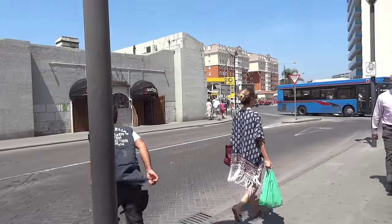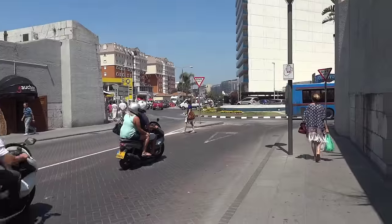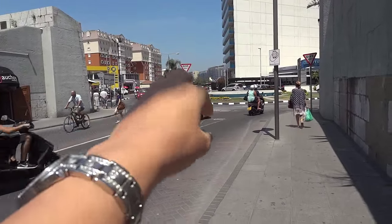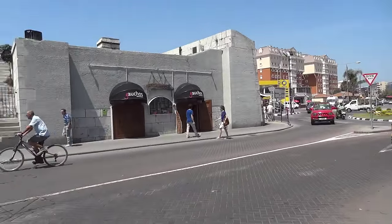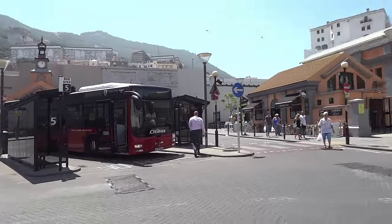If you're standing around near the bus stop, you can take a very nice picture of the town and the gate. It's a really nice view.